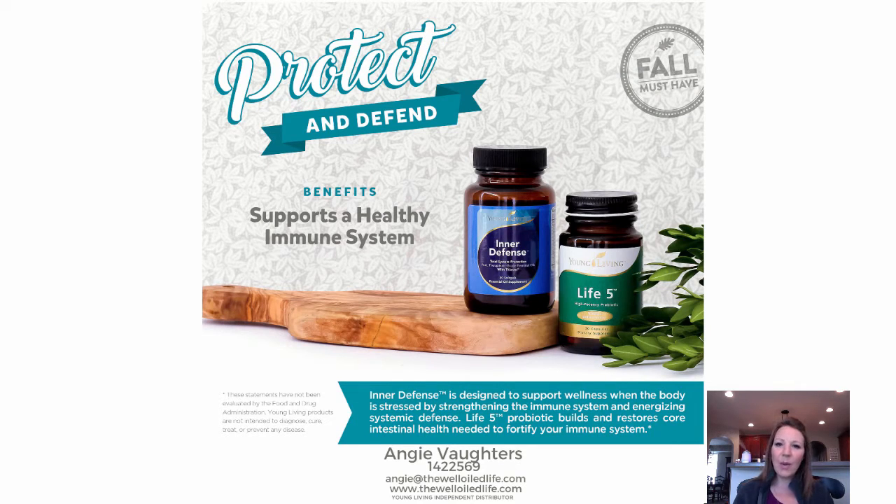Two products you may not know about: Inner Defense and Life 9. Inner Defense capsules contain oregano essential oil, the Thieves essential oil blend, and thyme. They help create an unfriendly environment in your gut and really help defend your insides. Life 9 is Young Living's probiotic with nine different strains of probiotics. Between these two products, they really help keep your insides healthy.